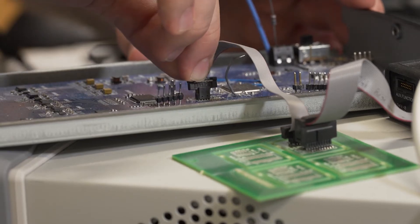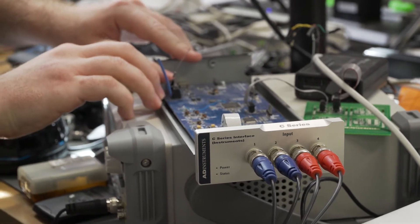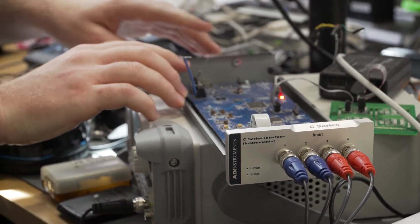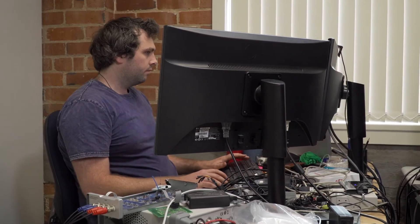The main challenge we faced when developing the PowerLab C was deciding what to prioritize first in terms of development. We decided to start with the front-end interface and C-series instrument interface so that we could offer backwards compatibility with our current devices.